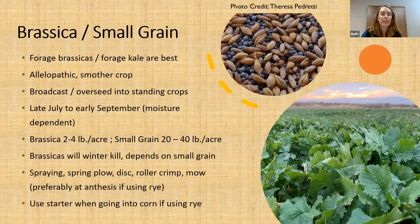Brassica plus small grain is a great duo for weed control — really popular. For the brassica, also known as mustard, people are typically using forage brassicas or forage kale because those are very leafy and can shade out crops underneath. This is an allelopathic slash smother crop combo. The small grain you use depends on whether you want it to come back in the spring — use rye if you do, oats if you don't. This duo is typically broadcast or overseeded into standing crops anywhere from late July to early September. The brassica is around two to four pounds per acre, and the small grain is usually 20 to 40 pounds per acre.